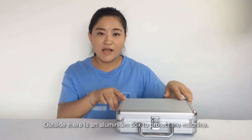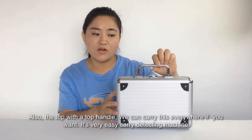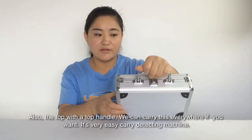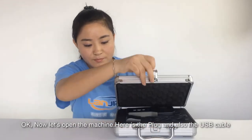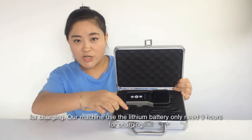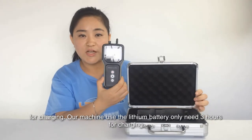Outside there is an outer box to protect the machine. Also, the top is a top handle — we can carry this everywhere if you want, it is very easy to carry. Here is the plug and also the USB cable for charging. Our machine uses a lithium battery and only needs three hours for charging.